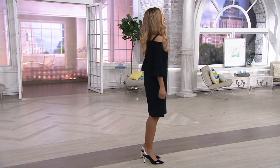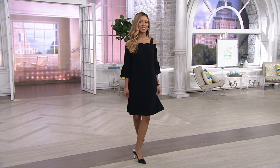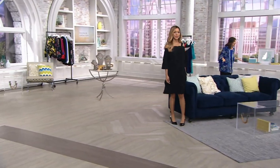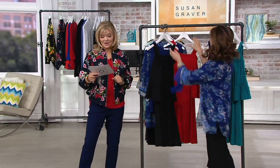How would you like to start out with a clearance price? We'll start out with this clearance price — liquid knit, off the shoulder dress. You've never seen this at a clearance price, and it's $24 less. It's $36.96, so it's now time to give it a try.